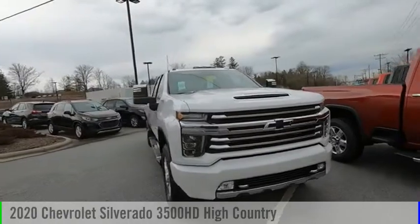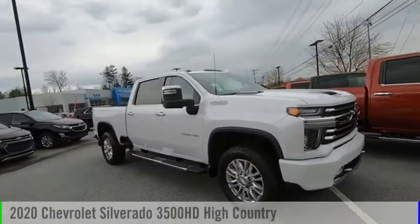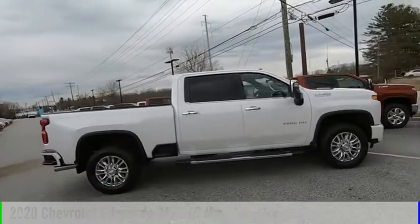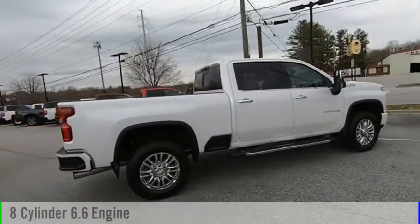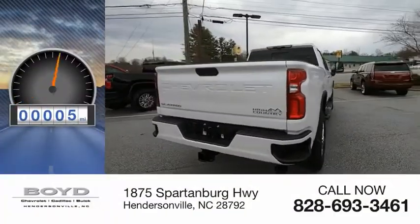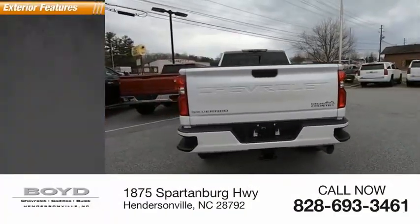Looking for the right vehicle? Check out the 2020 Silverado 3500 HD. This vehicle is powered by a four-wheel drive, eight-cylinder, 6.6 liter engine. This vehicle has less than 100 miles. Here are some of this vehicle's great options.